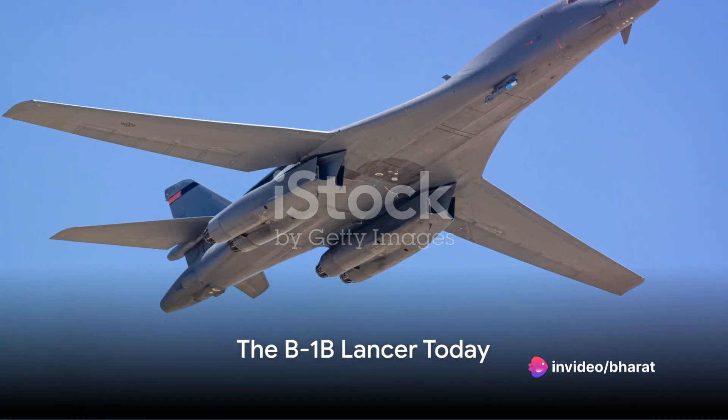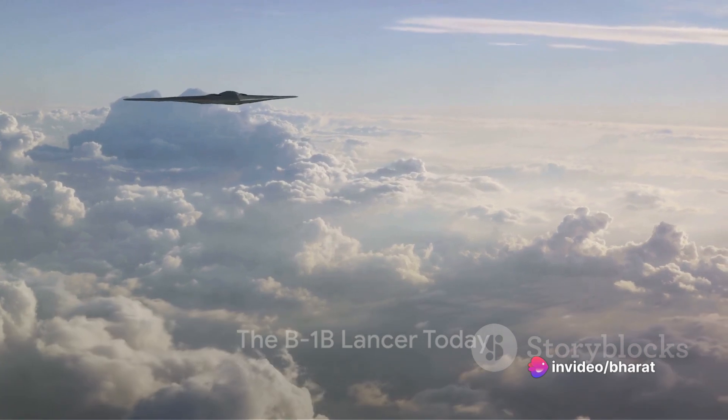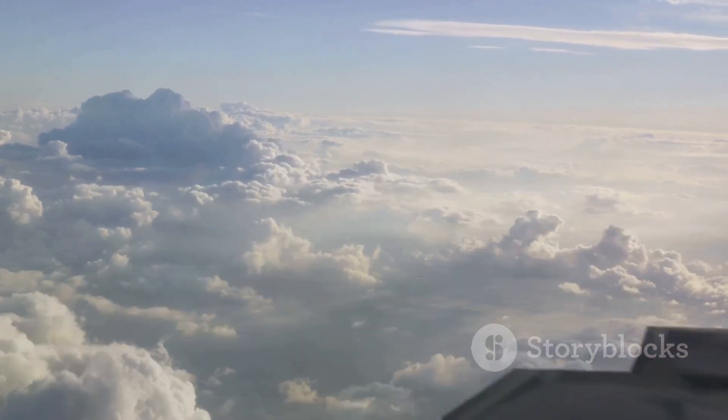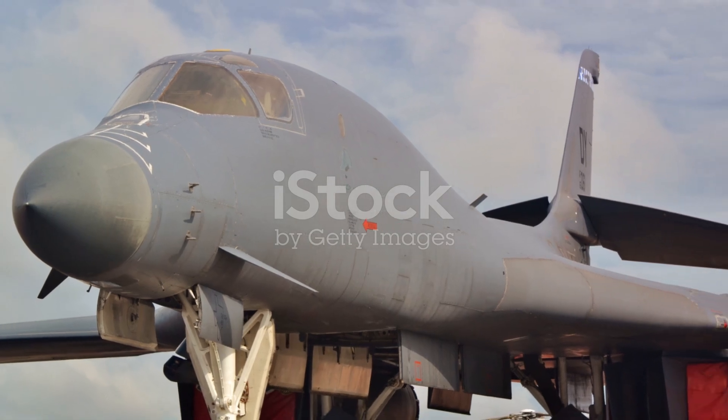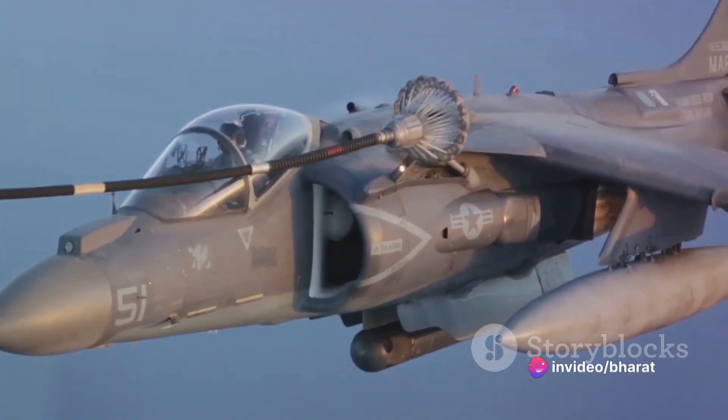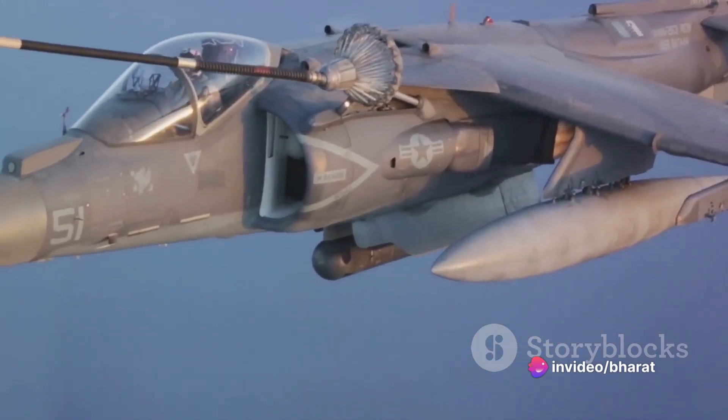Fast forward to the present day, the B-1B Lancer remains a critical component of the United States' global strike capability. Despite its age, the aircraft continues to be upgraded and modernized, ensuring its relevance in the evolving landscape of military aviation.